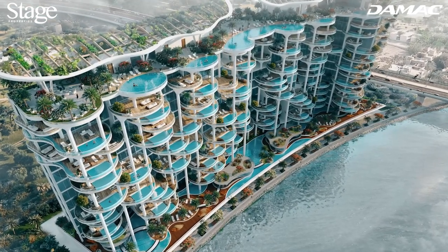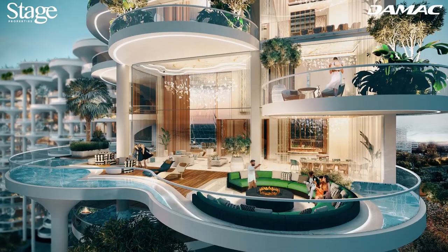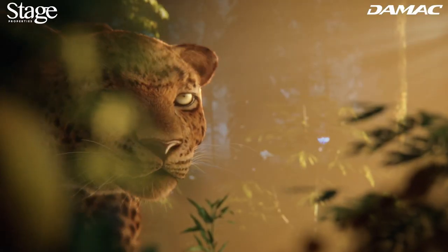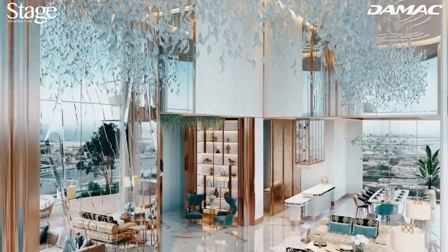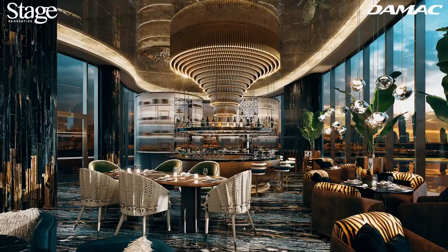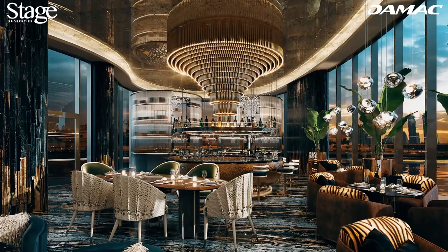Attitude is flaunted at Cavalli Couture. While the terraces, pools, and foliage of the building's exterior bring the jungle to Dubai, the inside of the landmark is equally flamboyant. Here, the walls and upholstery are adorned with signature Cavalli animal prints and natural motifs that swagger with confidence.